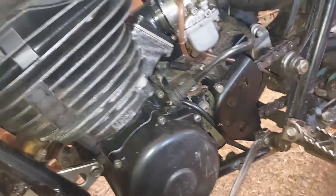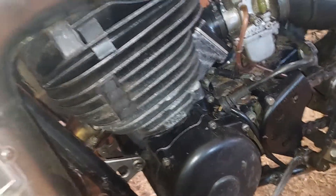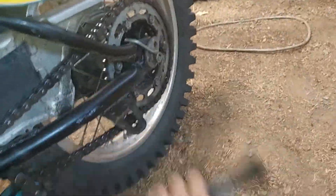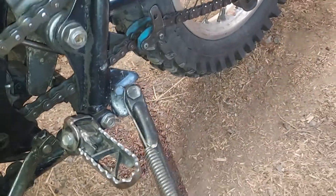I have the stock one — it's not a lot different, it's just black. Tires are all good.